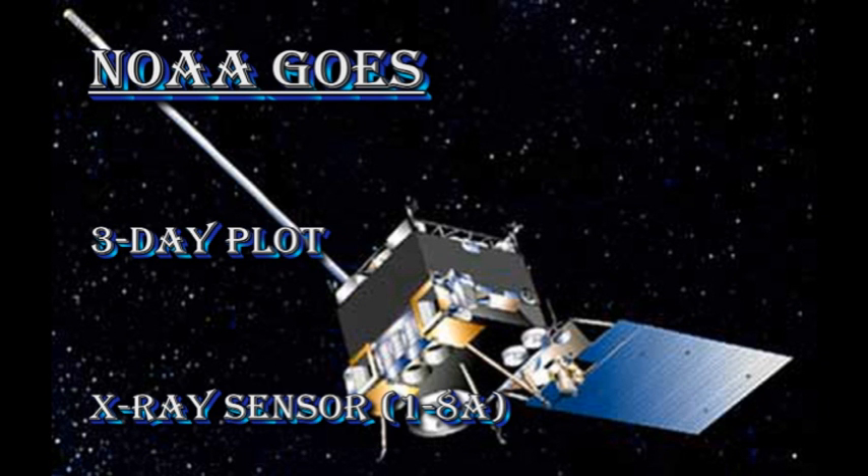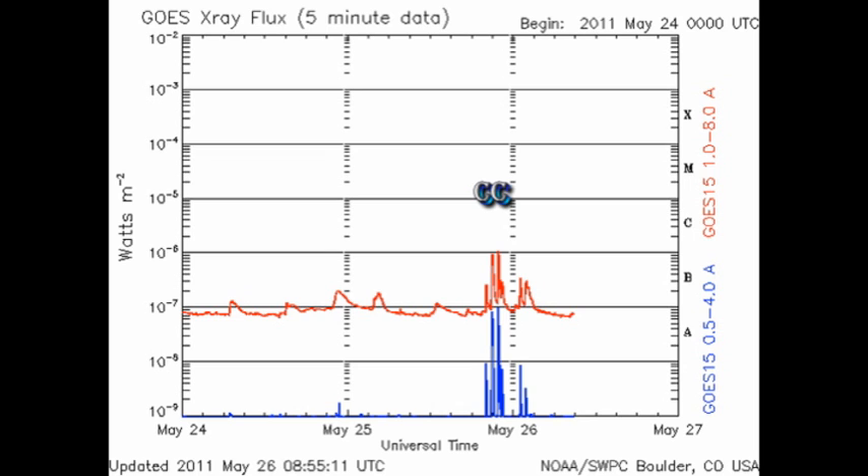Let's take a quick look at the NOAA GOES X-ray plot and see when and where they happened. They happened late yesterday, and you'll notice that they are very sharp, which implies rapid growth in one of the sunspot regions somewhere.